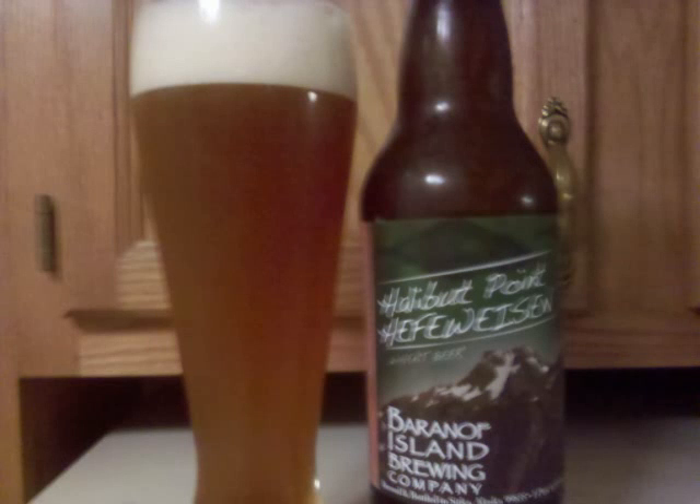Baranof Island Halibut Point Hefeweizen is a Hefeweizen with 4.5% ABV. It's a hazy, copper-colored beer with a good-sized, durable off-white head. A complex web of lacing remains behind as the beer is consumed.